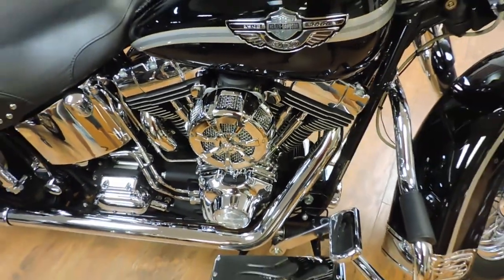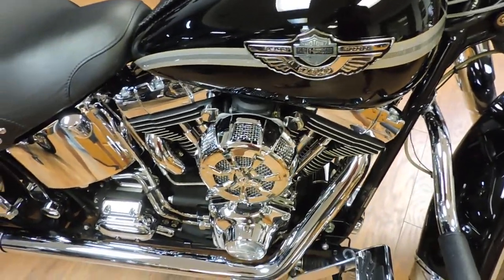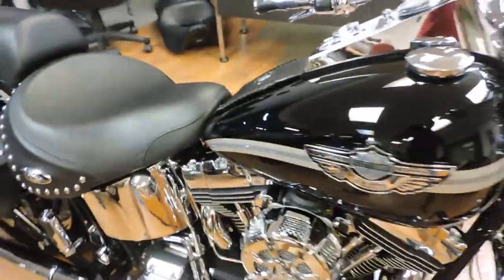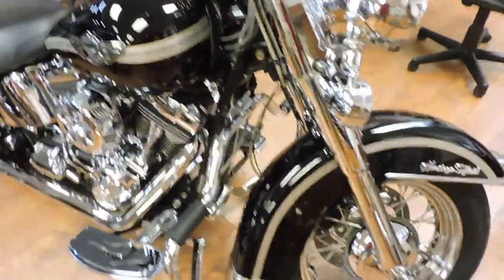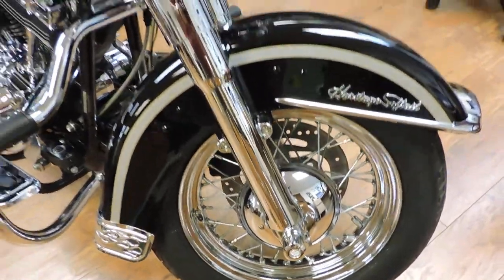Hey everybody, check this out — a 2003 100th Anniversary Heritage Softail with 8,000 miles. This thing's got chrome everywhere.